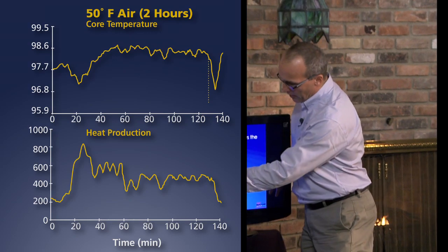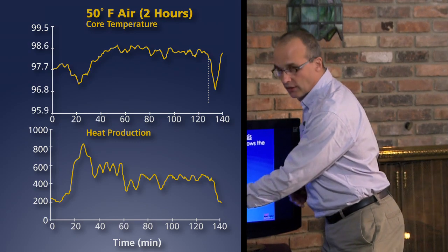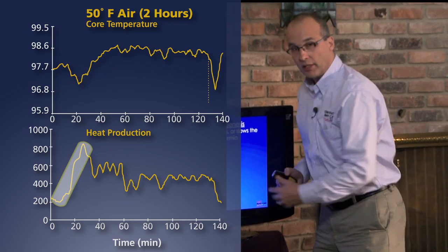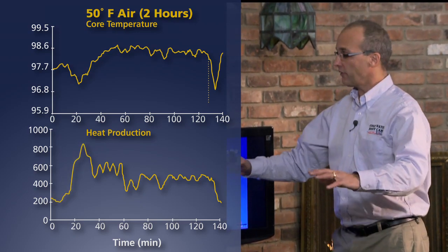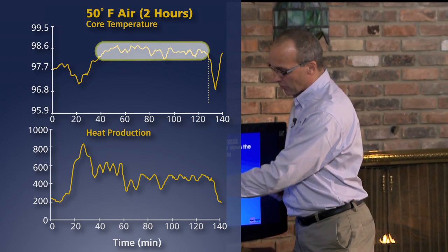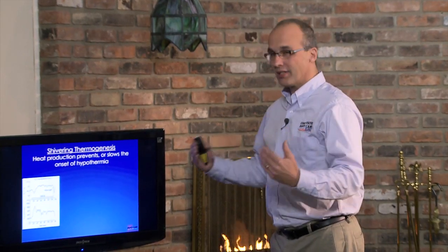I want to show some evidence of how powerful shivering heat production is. In this experiment, there are two panels: the top panel shows core temperature and the bottom panel shows heat production. We put someone dressed in a bathing suit in 50°F air for two hours. Heat production went up really high then dropped to a moderate level, representing vigorous then moderate shivering. The result was that for the last part of the two hours, core temperature was actually higher than before the person entered the cold air — demonstrating that heat production prevented core temperature decrease.